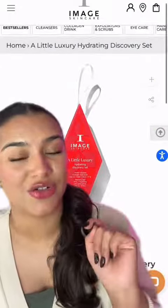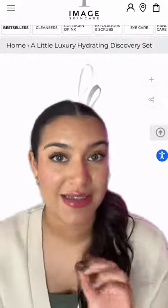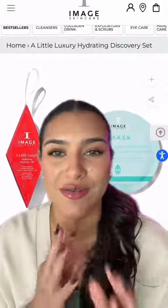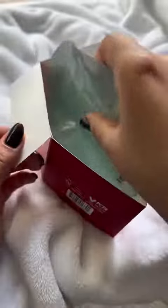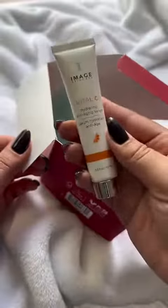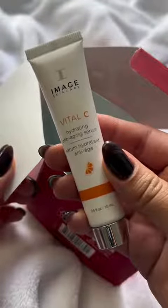And lastly, we have a little luxury kit. This is a discovery kit, so this is going to be for your friends who maybe haven't tried Image Skin Care before or are just really into their at-home self-care nights. This features the Hydrating Hydrogel Sheet Mask as well as a discovery size of the Vital C Hydrating Anti-Aging Serum.